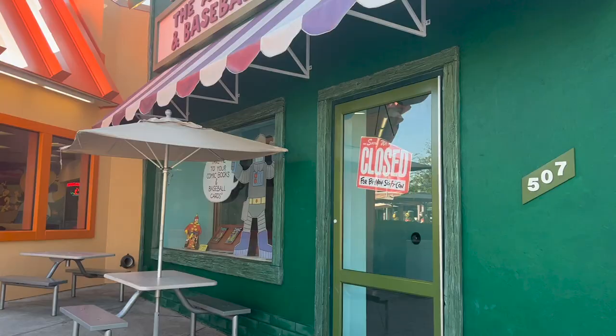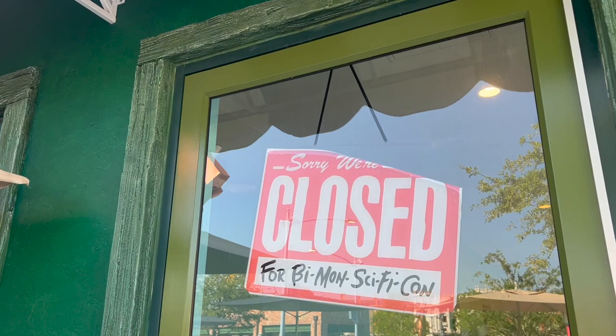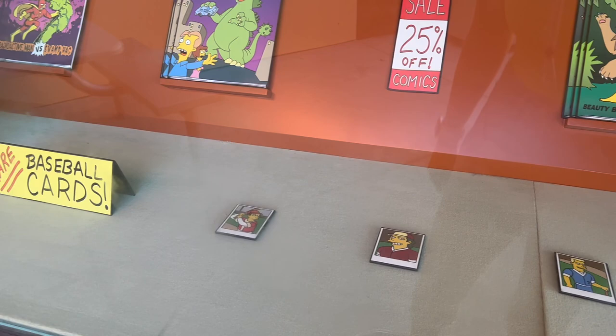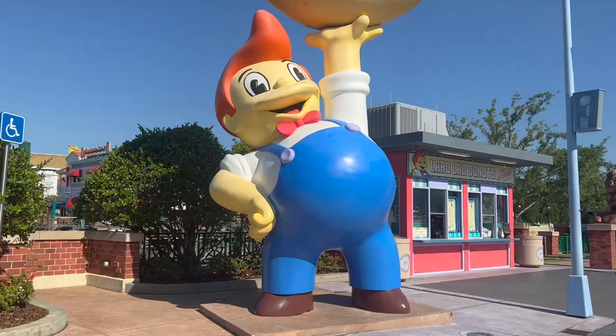Right across the way are some restrooms, but it says 'The Android's Dungeon Baseball Card Shop.' It's not actually a store — it just looks like it. 'We're closed — take me to your comic books and baseball cards!' It's just so cute. Look at all these little details: the baseball cards, the comic books. It's nice to take some time and really look deep into this area.